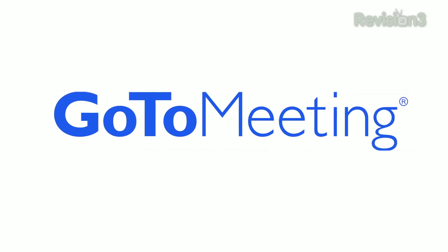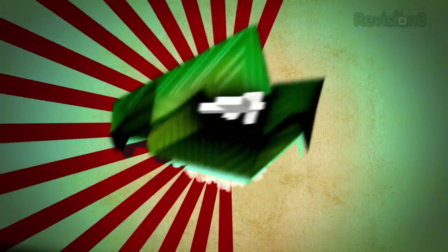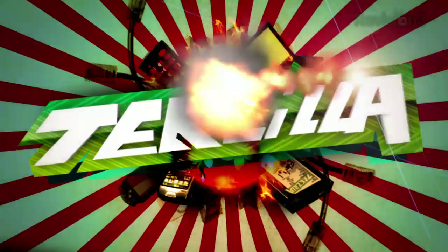This episode of Techzilla Daily is brought to you by GoToMeeting. Welcome to Techzilla Daily, I'm Veronica Belmont.